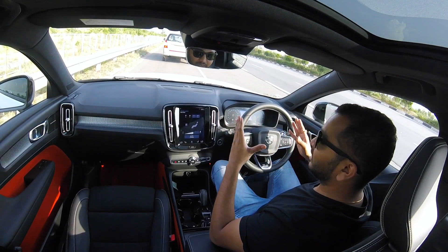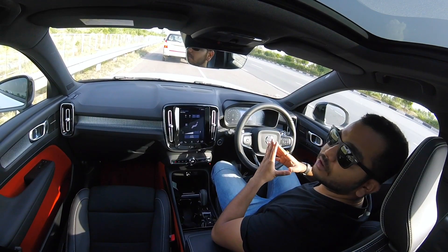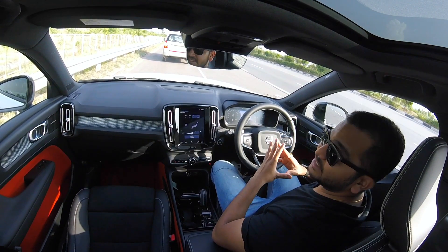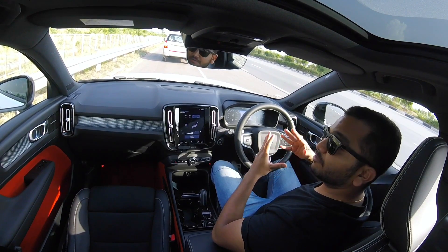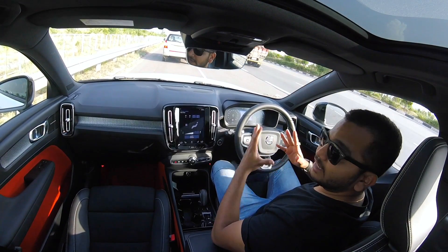It will maintain the lanes and also, thanks to the adaptive cruise control, it will maintain a safe distance to the car in front of us. If that car comes to a halt, our car will also come to a halt by itself. And if the car in front of us pulls away, our car will also speed up. So let's give it a shot.